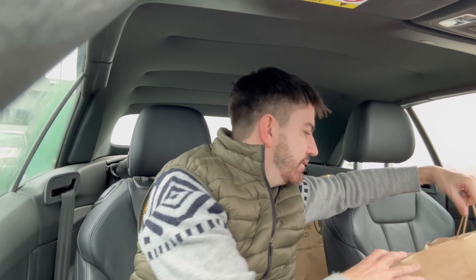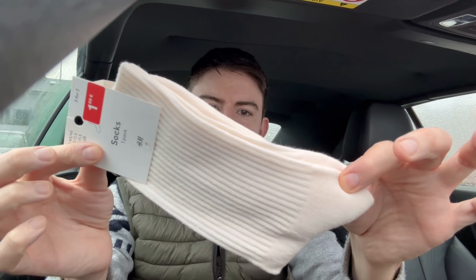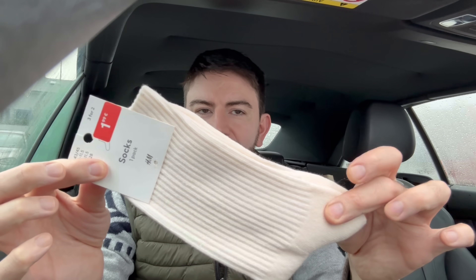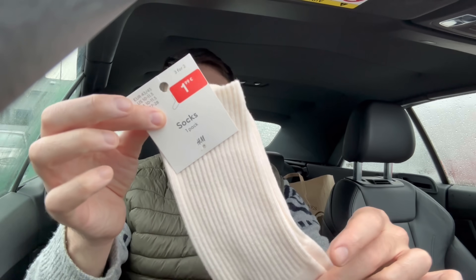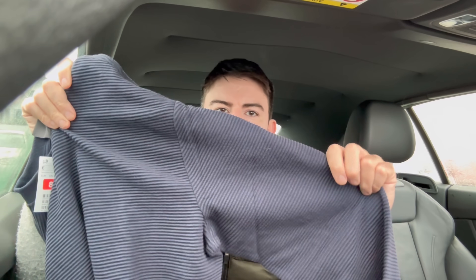In H&M I picked up a couple of sale bargains. First, some nice quality socks in this off-white or cream colour, down to just £1.99. And then I picked up this sweatshirt in a ribbed fabric - I love comfy sweatshirts like this. It was down to £8.99 euros from £25.99, so a really nice saving. Just a classic navy blue in a really soft ribbed fabric.